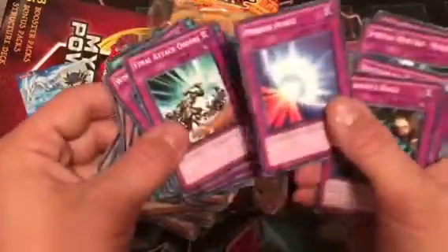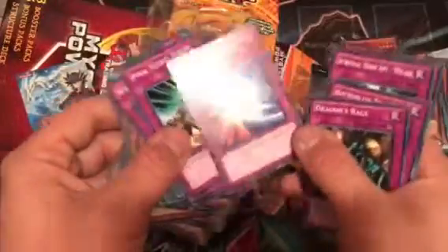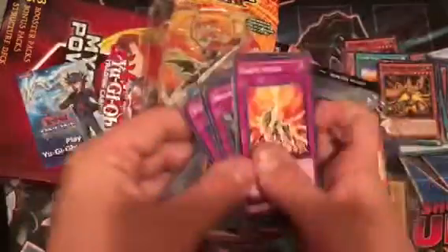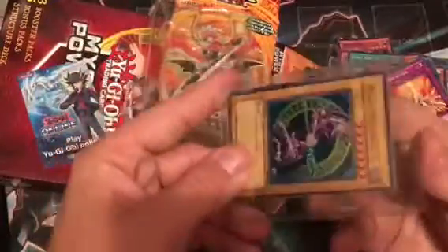Dragon Mastery, United We Stand, Mage Power, Dragon's Gunfire, Stamping Destruction, Creature Swap, Monster Reincarnation, Foolish Burial, Card Destruction, Windstorm of Etaqua, Relieve Monster, Legacy — and a Mirror Force. I think this was originally Mirror Force's first common printing, so that was a huge deal when the deck came out. Also Bottomless Trap Hole and Icarus Attack. Not bad for 24.95 from Walmart.